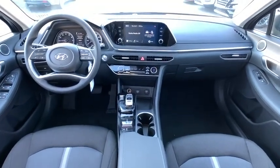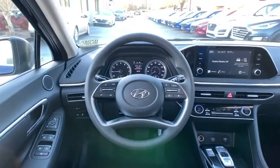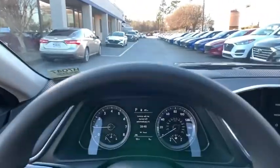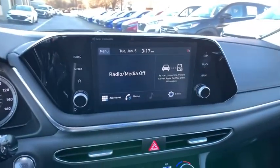Additional features include power windows, rear window defroster, security system, brake assist, remote keyless entry, panic alarm, carpeted floor mats, overhead console, tachometer, driver vanity mirror, and tilt steering wheel.